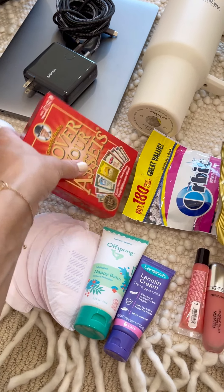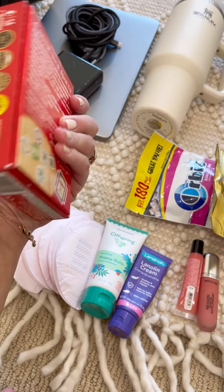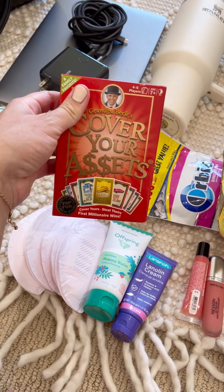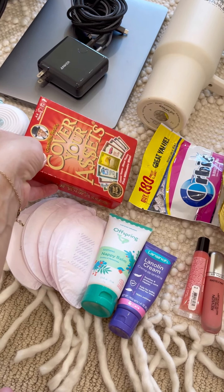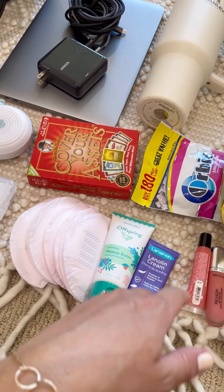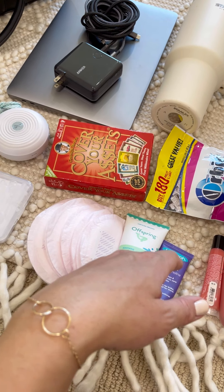This is Cover Your Assets — it's a card game. I also sometimes bring Sudoku puzzles. This is just for during labor to help me get through the long stretches, because I usually take a long time to deliver. It's fun for me and Jeff to play and stay entertained — we'll see how it goes this time.